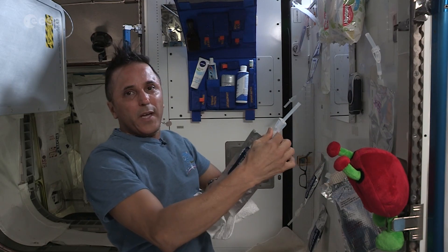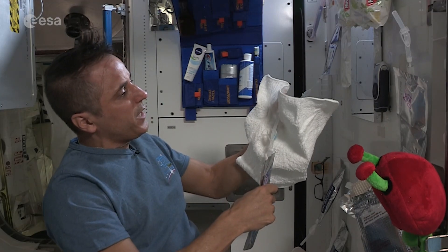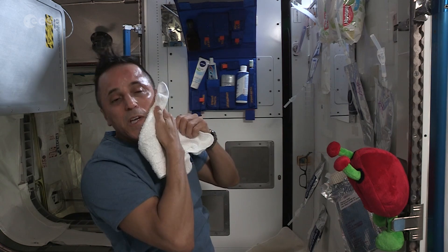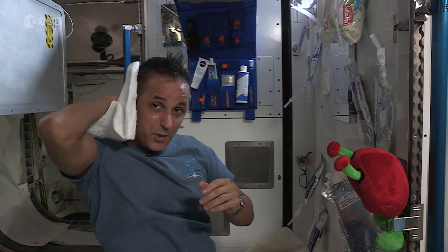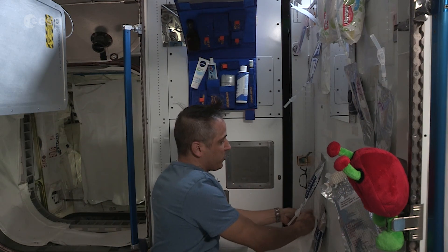Feels good to wake you up first thing in the morning! If you like, you can also use the no-rinse body soap — add a little bit of that and get it nice and warm. Feels good. Watch out for the water — you can kind of clean up your face, your neck, and get behind the ears, just like your parents tell you. Then we'll take this towel, hang it up, and let it dry out.